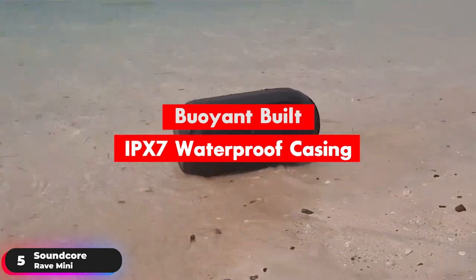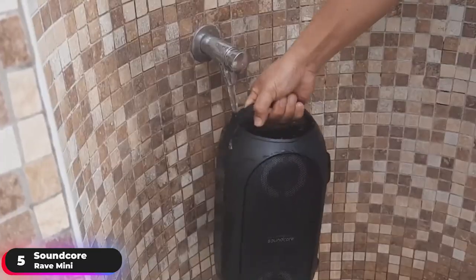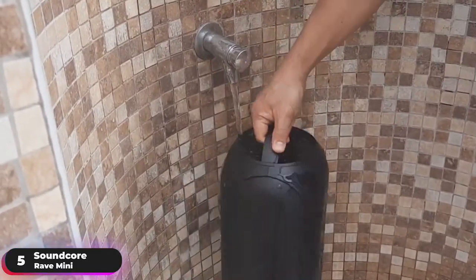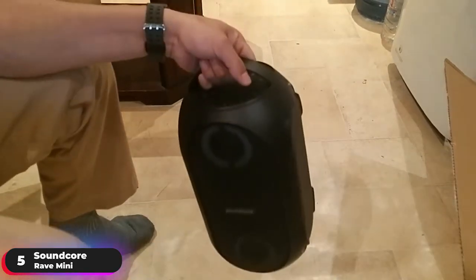A buoyant build and an IPX7 waterproof casing ensures the speaker will float straight back up to the surface when it gets submerged and continue filling your yard with tunes. Like a classic boombox, the speaker has a built-in handle for you to grab, so you can pick up and party on the road.